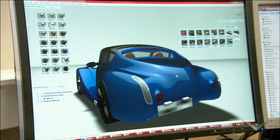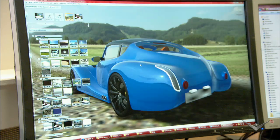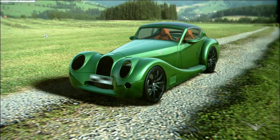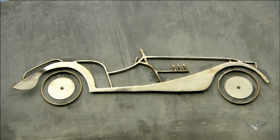From paper to 3D rendering, designers use computer software which allows them to visualize their ideas in various colors and environments before the eventual construction of the car.